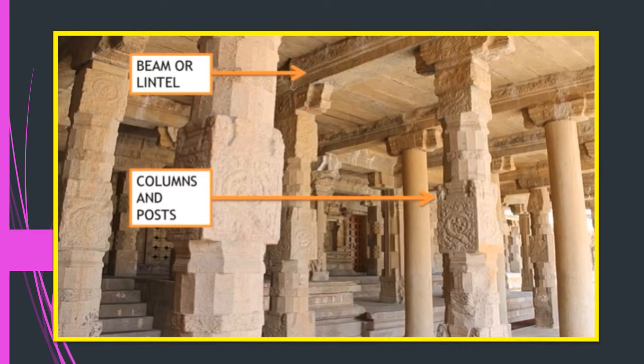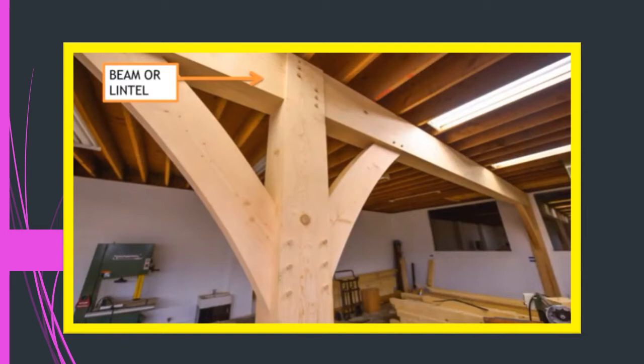Between the 7th and 10th century, roofs, windows, and doors were constructed by placing a horizontal beam across two vertical columns, also called posts. This horizontal beam supported the roof. This style — where a horizontal beam is placed over two vertical columns — was called the trabeate style.